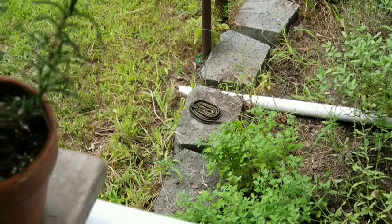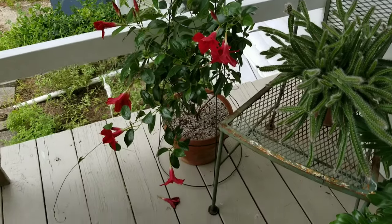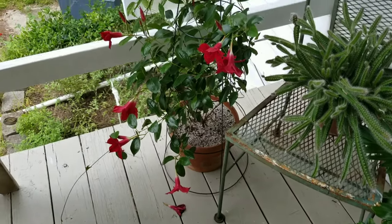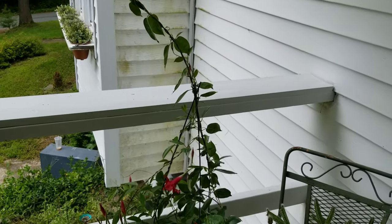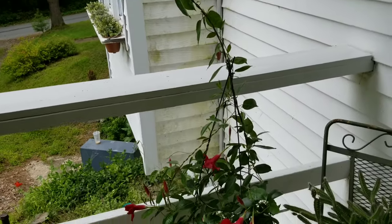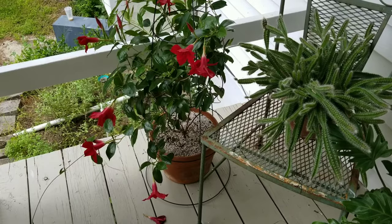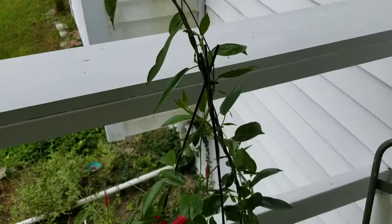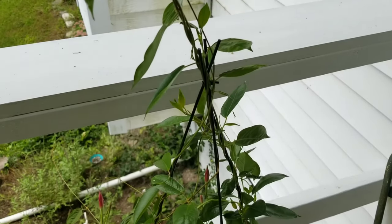Back to the mandevilla — he came in one of those little three-inch cup pots from Walmart, and this is what he's grown to. I've had him two or three years now. I built this little trellis for him — I took a tomato cage, turned it upside down, spray painted it, zip-tied it together at the top, and then went around affixing the vines to it the best I could.